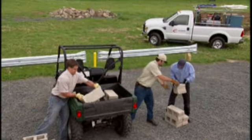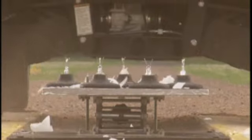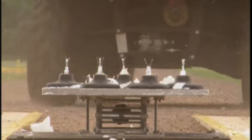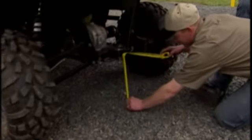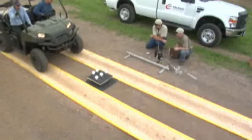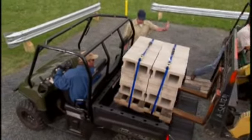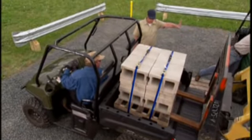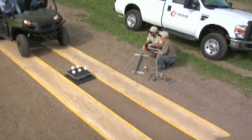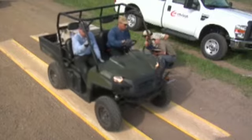Our next smooth riding test compares ground clearance. The empty Rhino has 11 inches, but add a driver, passenger, and 400 pounds in the box, and the Rhino loses almost 2 inches of ground clearance. The empty Ranger has 12 inches of ground clearance. With 400 pounds loaded, it has over an inch more clearance than the Rhino. Add a total of 600 pounds, and the Ranger still clears obstacles that the Rhino cannot — meaning less worry about slamming into rocks and stumps when working or riding off-road.